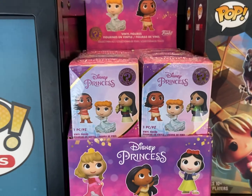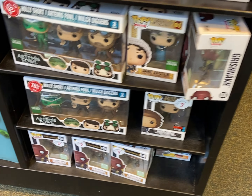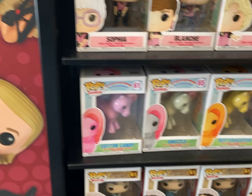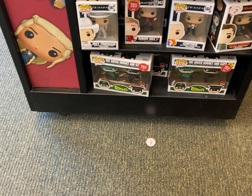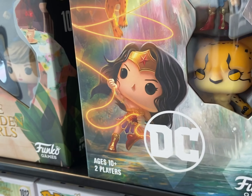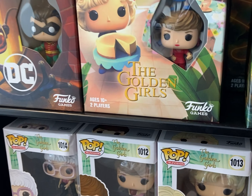They got the Disney Princess Mystery Minis for 75% off. They got a full set of Golden Girls. There's no Gunter - wait, there's another one, Gunter 75% off. For these bear boys - 50% off actually. For the Funkoverse stuff.